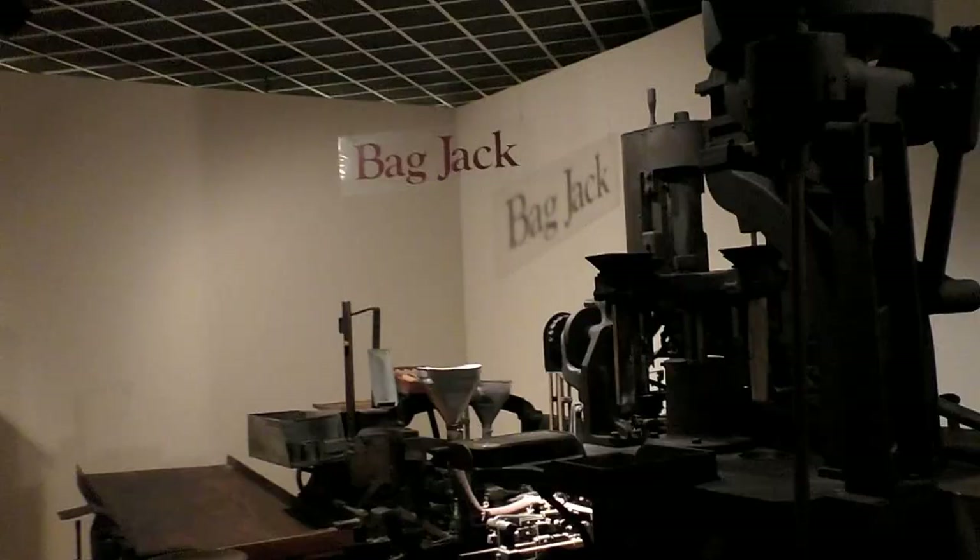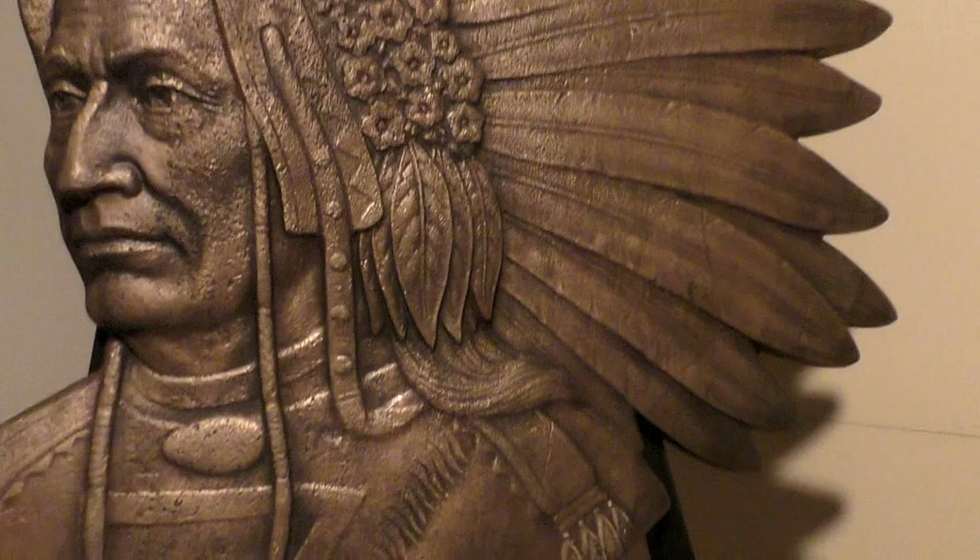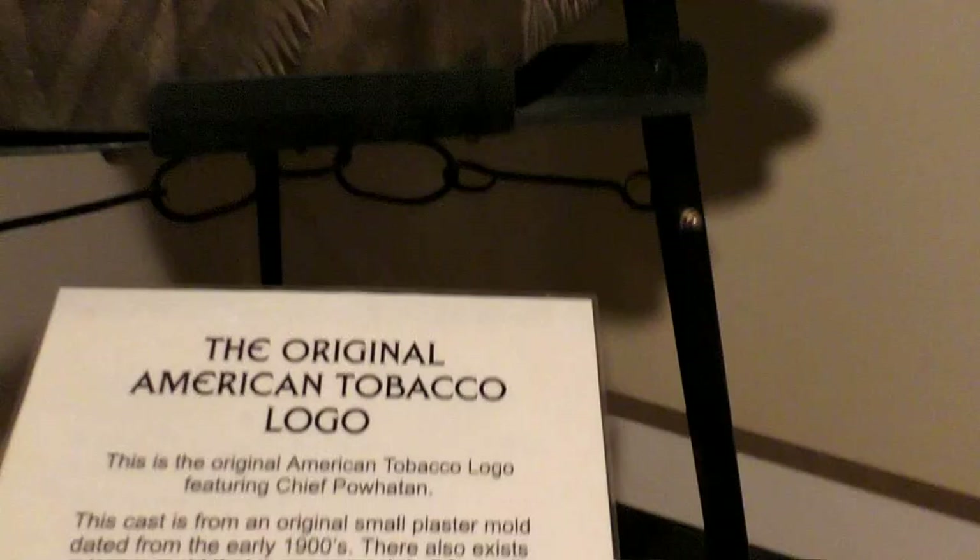Cigarette packer here. Cigar rolling — you ever rolled a cigar? It's a bag jack right here. And there's the original American Tobacco logo. I'm not quite sure if they used that for Redman or if that's a different one.